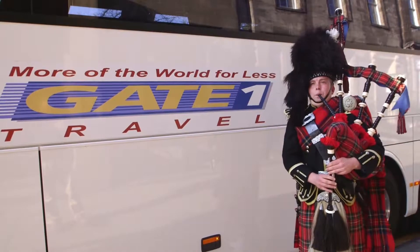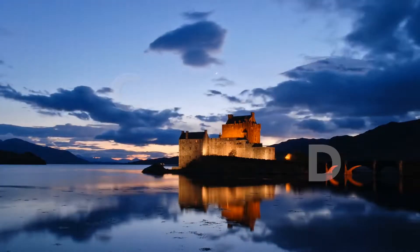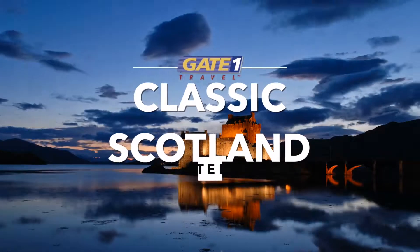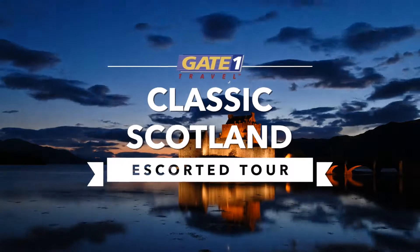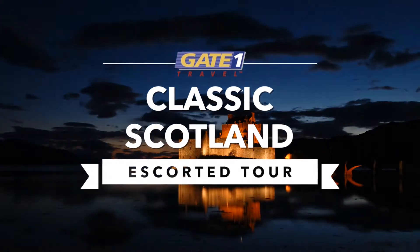So we hope to welcome you soon to Scotland with Gate One. Thank you.